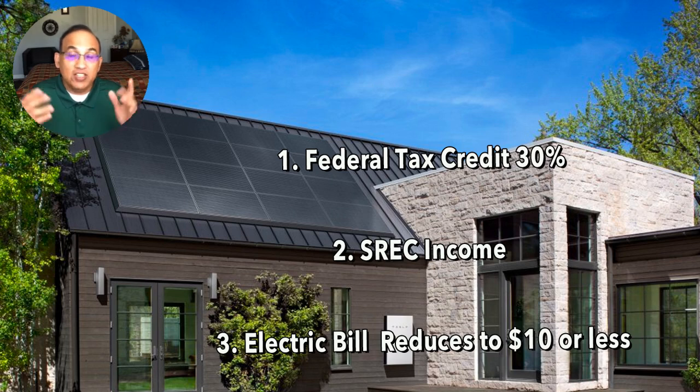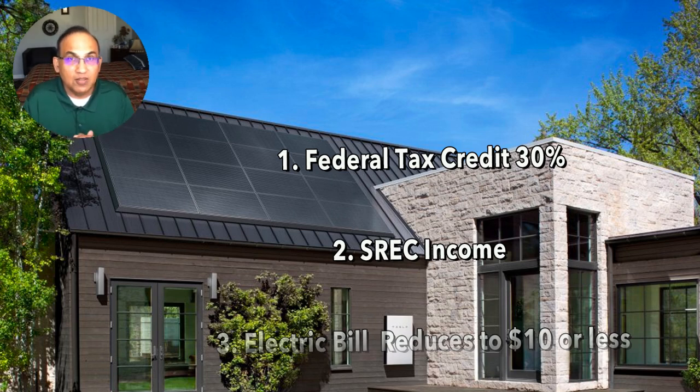Incentive number three is that your electric bill is essentially gone. It doesn't go down to zero, but it should be less than $10 a month. A properly designed solar system will get you to an electric bill of $10 or less per month. If you're getting higher bills than that, it means your solar system isn't producing enough energy for your usage.